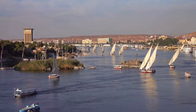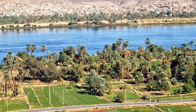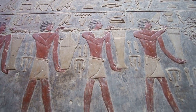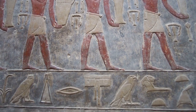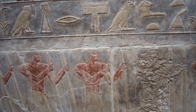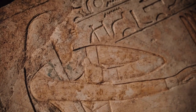The Nile River was not only a conduit for physical goods, but also for cultural exchange and the dissemination of knowledge. Scholars and scribes traveled along the river, sharing information and recording the history, religion, and scientific achievements of the civilization. It was this dynamic interplay of people and resources along the Nile that allowed Egypt to thrive for millennia.